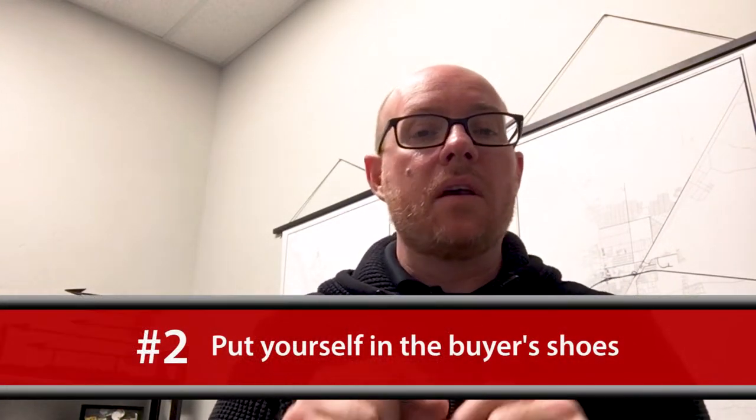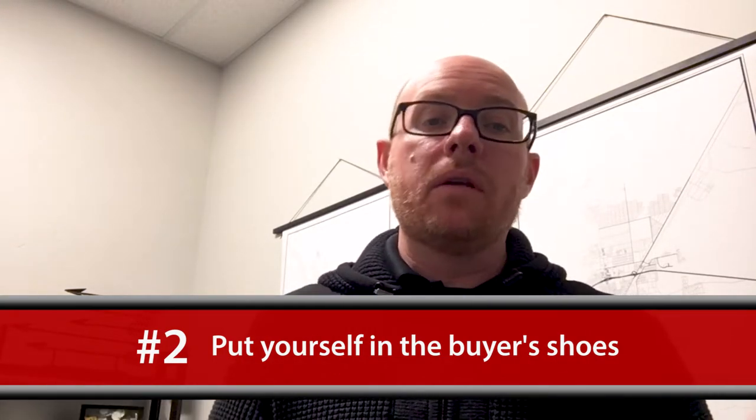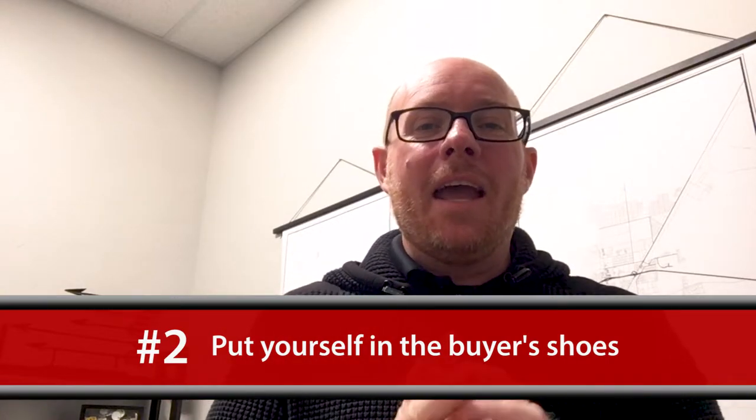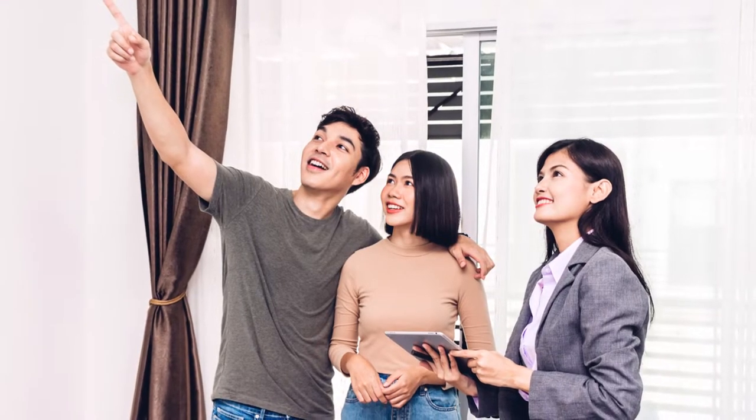The second tip I would encourage you to do is really put yourself in the buyer's shoes. As you prepare to sell your house, go outside, knock on the door, walk in, and begin to look around as though you were buying your house. Begin to see things that maybe a buyer will see that you haven't noticed in a while.